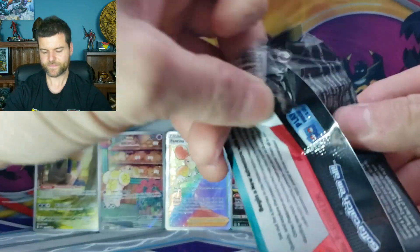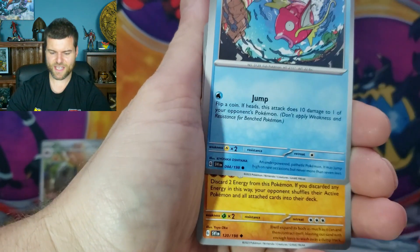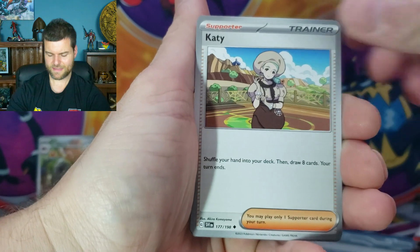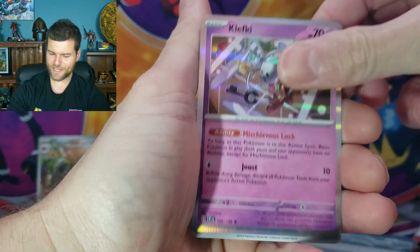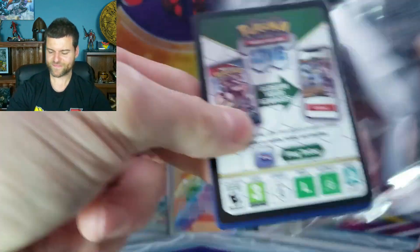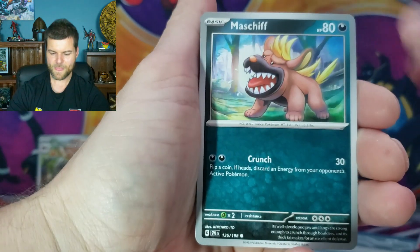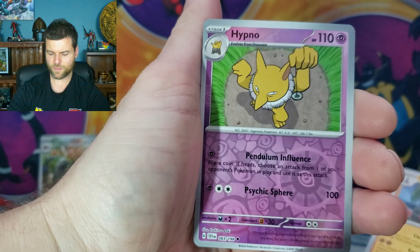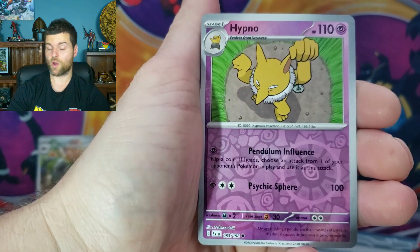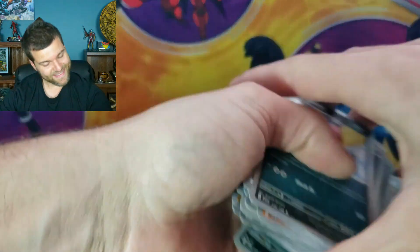Four packs remaining. Come on, let's get something. Magikarps, Cyclizar, Cadicot, Staraptor, Pawmo, Oinkologne, Holo Rare Klefki. Three packs remaining — no illustration rares. Converged, Misdreavus, Ponyta, Wiglette, Heracross, Krookodile, Hypno Reverse, Telescoping Staff Reverse, Holo Rare Kingambit. We can't get those hits, man.